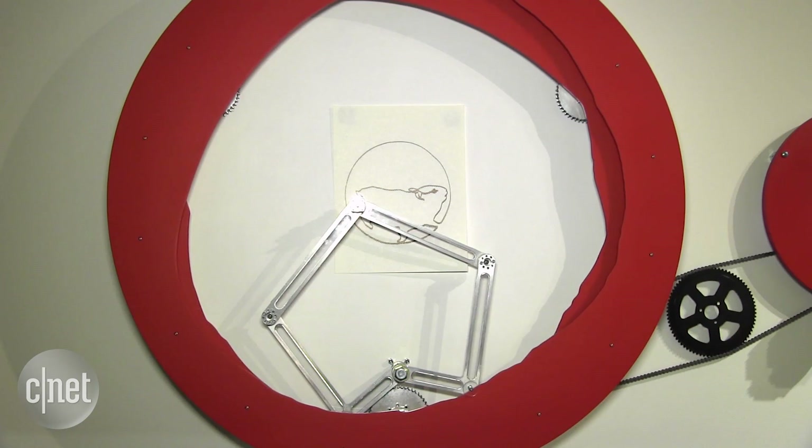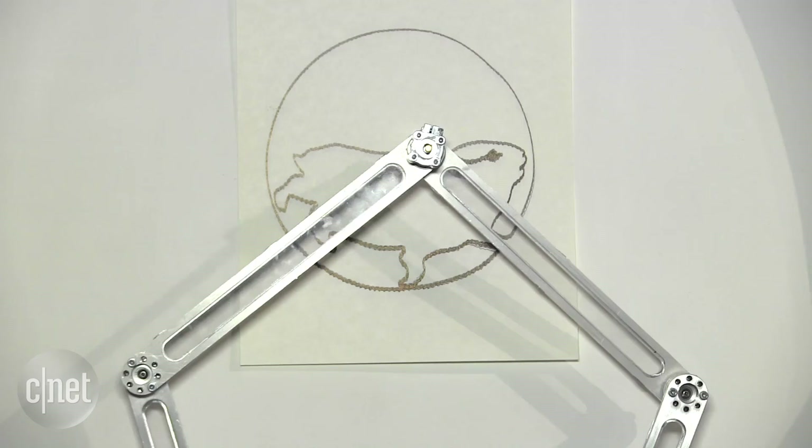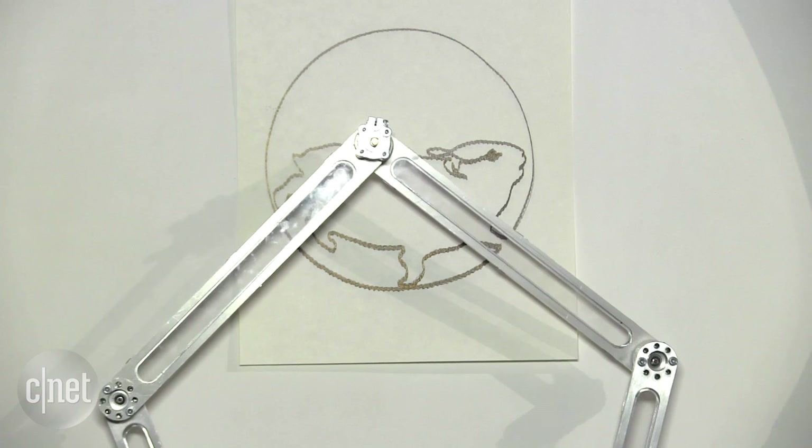It was a lot of work. It kind of evolved into being what it is today. It started off with a fascination with drawing machines, and I already had some experience doing programming and electronics, so I took that experience and started applying it to art making.